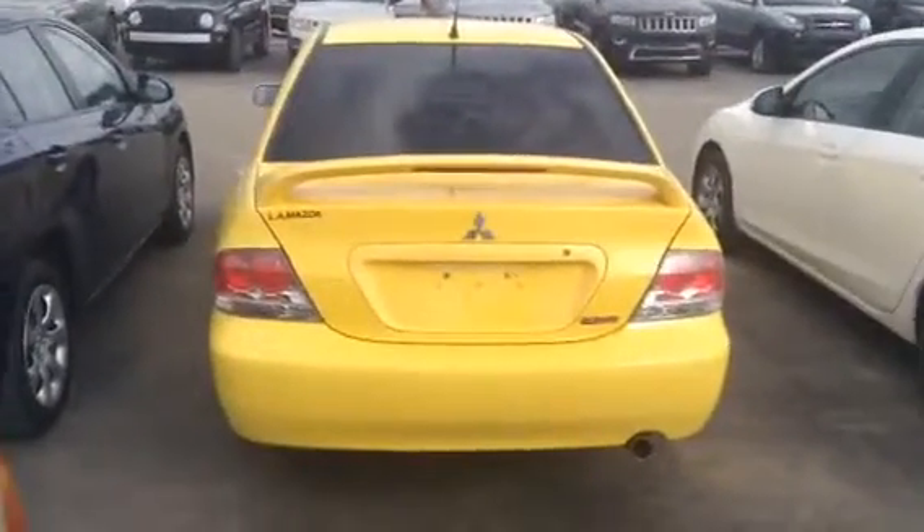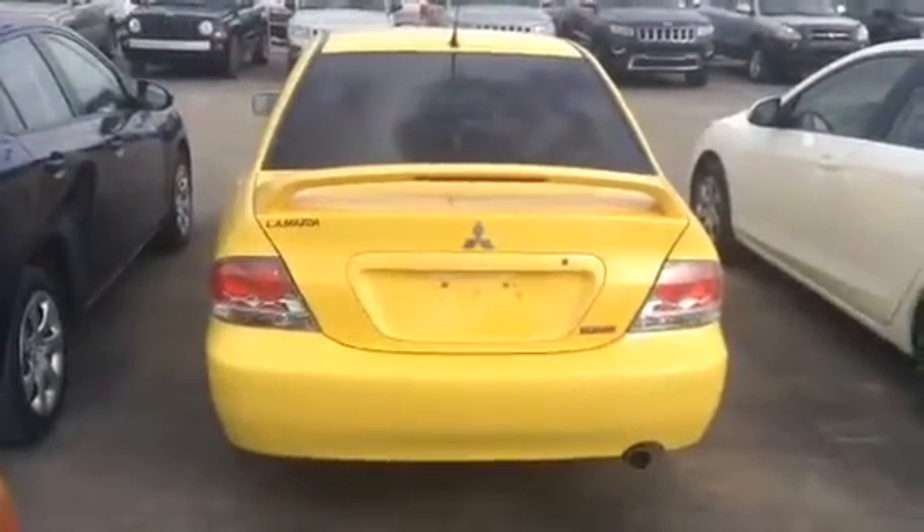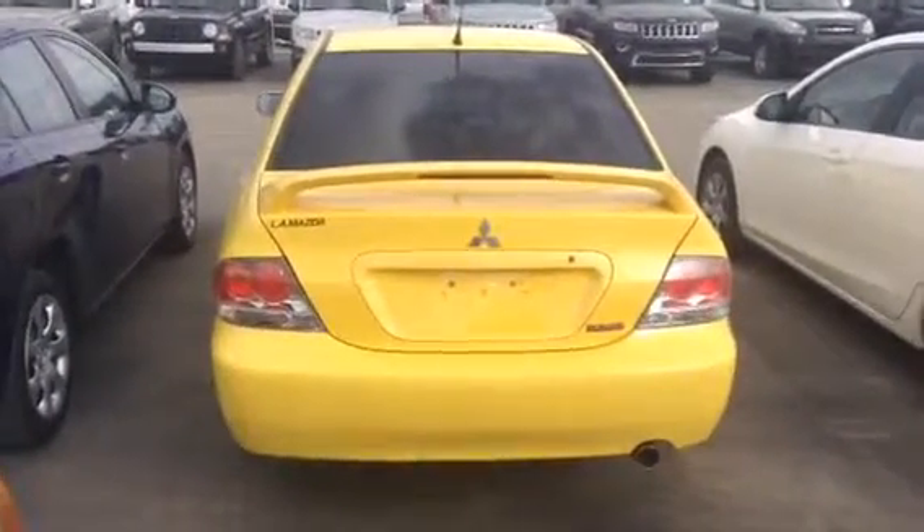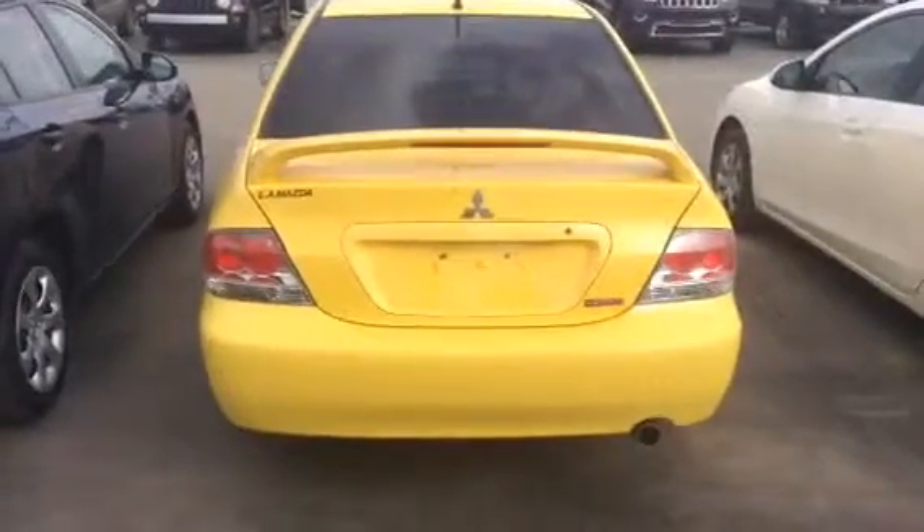So once again Jesse, this is the 2006 Mitsubishi Lancer Ally Edition. Give us a shout, let us know what you think — 780-665-5224. Thanks a lot for your inquiry, and hopefully we'll talk to you soon.